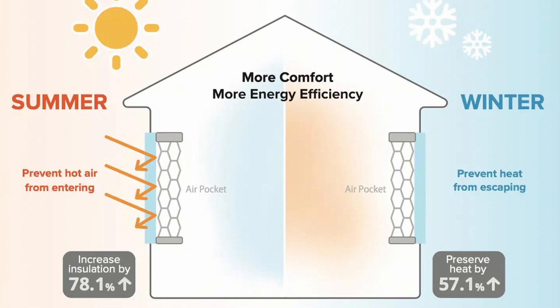In the summer, they prevent hot air from entering, and in the winter, they keep the warmth inside, giving you year-round comfort and energy savings.